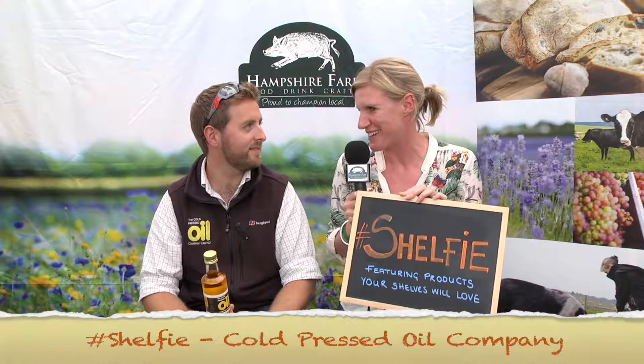I'm here with Charlie from the Cold Press Oil Company. I have an interest in this product — it comes from my hometown of Crandall. Take it away and tell us why we all need it on our shelves.